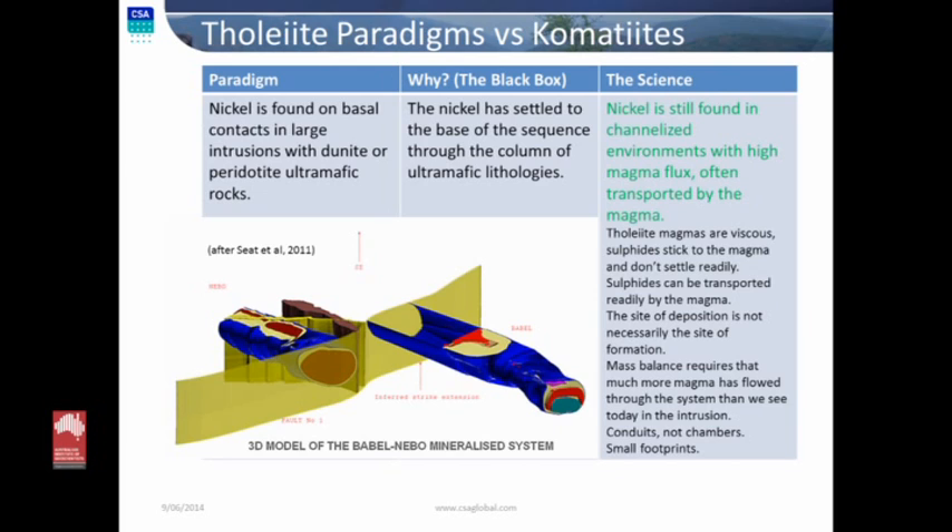Taking what we know from komatiites and applying it for tholeiites — and this is what was discussed earlier — we see that the important part is conduit systems again. Even in tholeiite systems, conduits are what we need, simply because of the mass flux. There is more metal contained in the sulfide within that intrusive system than can possibly be explained by the amount of magma that surrounds it. More volume of magma must have flowed through that system than what we see preserved. It's a throughput system — high flux is needed. You need to scavenge effectively the metal from that high flux to create an ore deposit of the tonnage we see.